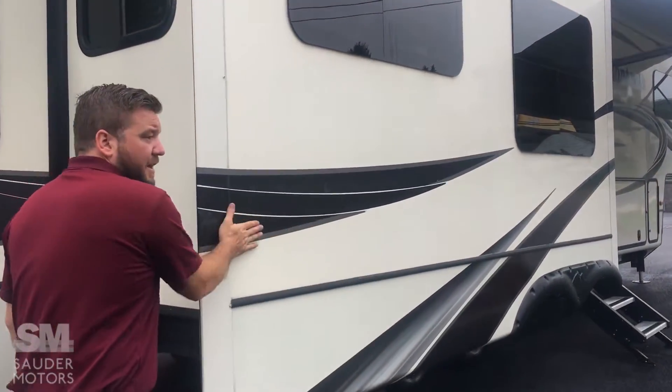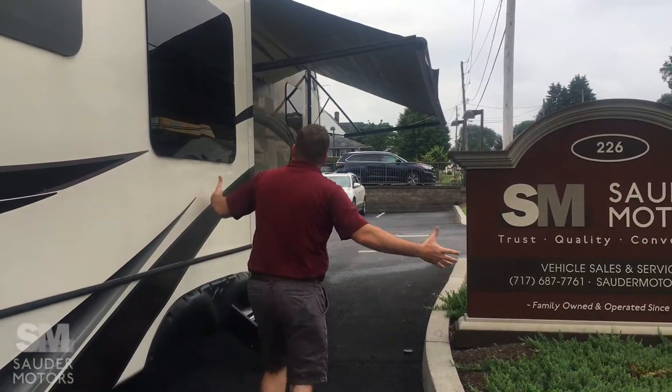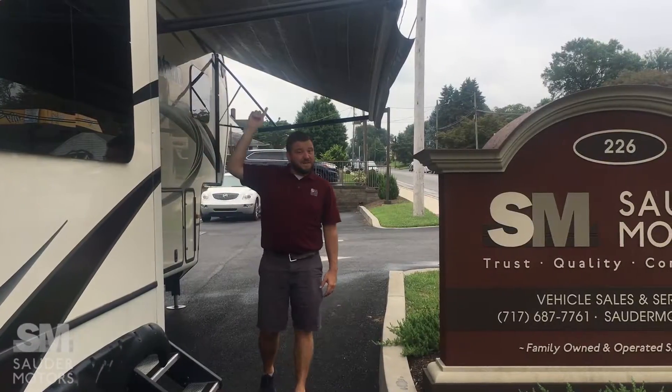The only other thing is the other slide, which is our dinette, and there are two chairs — very comfortable. That is our exterior. As I said, excellent condition, 2014, 3582RL. Let's go inside.